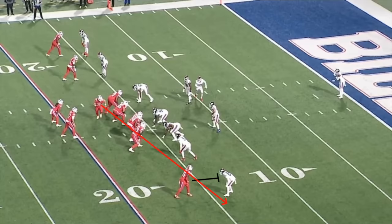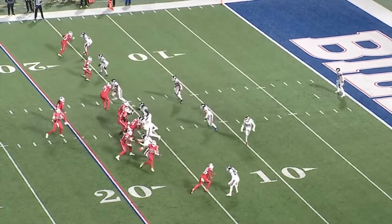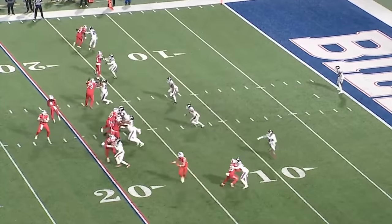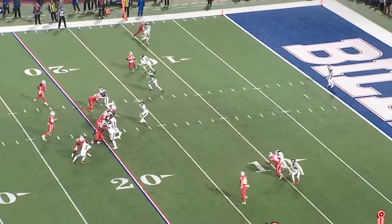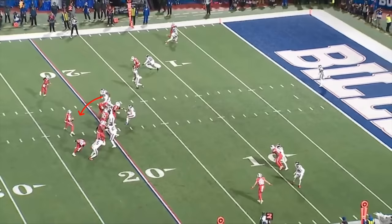In response to the man ID, Buffalo called a rub concept between Morris and Dawson Knox. Morris is coached to create traffic among the man defenders, allowing Knox to get open in the flat. But Xavier McKinney does a nice job of navigating through that traffic by working over the top of the rub route. Allen knows that a quick throw to Knox isn't likely to generate a positive play, so he checks off in favor of the backside. Leonard Williams beats Deion Dawkins before Stefon Diggs separates over the middle, which forces Allen to abandon structure.